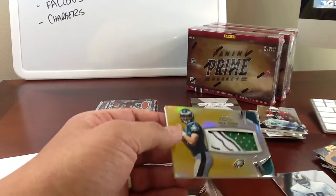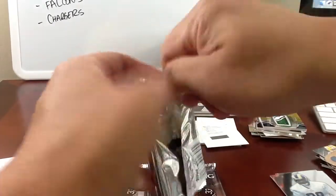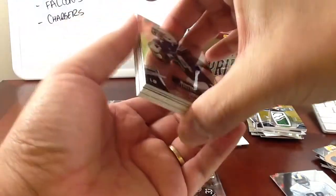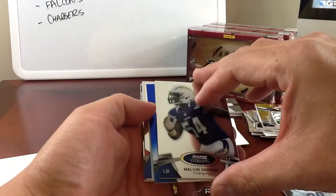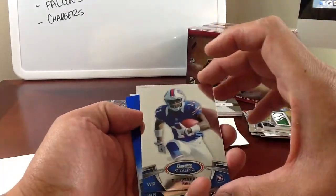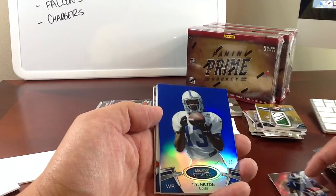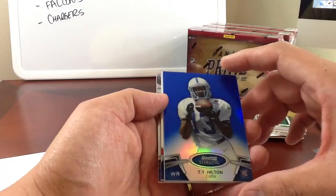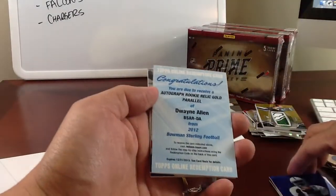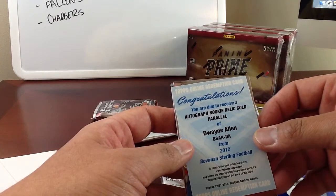Hey J.K. Hawk, stick around and you'll see the other big hit we pulled right at the beginning of the break, man. Next pack — I wish I had the actual cash to bust this stuff, this is kind of crazy looking. We've got Melvin Ingram, a blue — it's a Colt. T.J. Graham for the Bills. The blue one: T.Y. Hilton, 19 of 99, three off his jersey. And the next card is a redemption — Dwayne Allen, the Colts, autograph rookie relic gold. That is awesome.